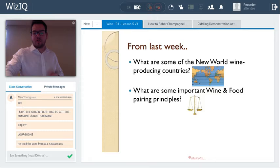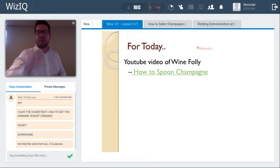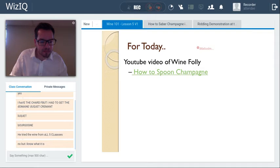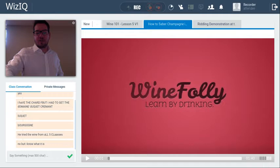If there are any questions from week four's content or any class content, feel free to reach out. We have a quick introductory video featuring Madeleine Puckett on sabering a bottle of sparkling wine — have you ever seen a sabered bottle?